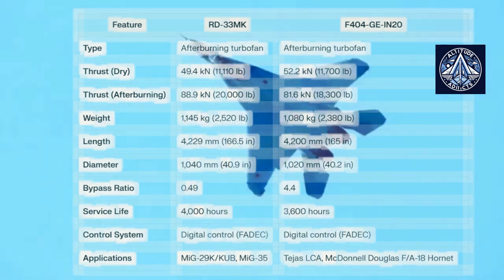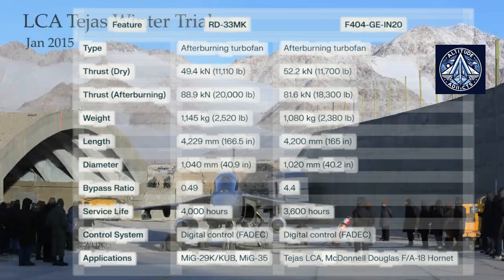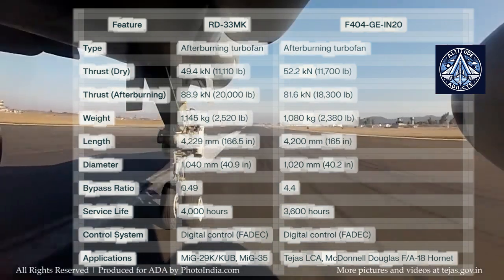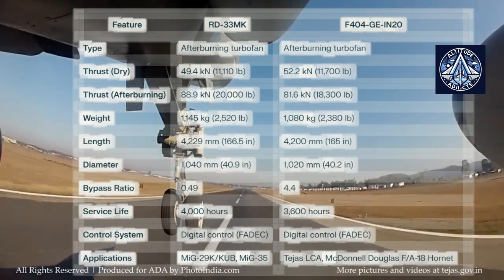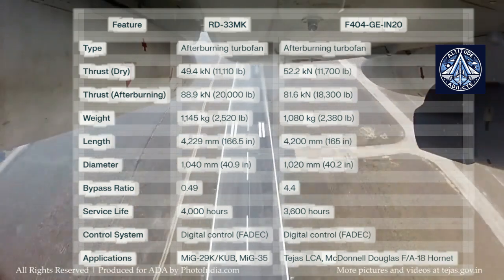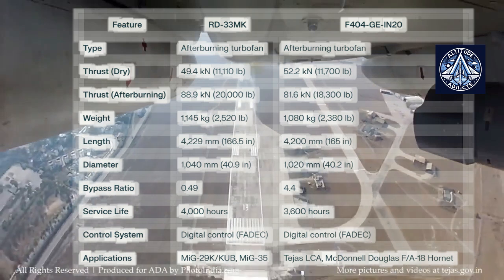This is evidenced by the RD-33MK's bypass ratio of 0.49, which is indicative of its design and efficiency priorities. In contrast, the F404 GEN-20 boasts a bypass ratio of 4.4, which not only increases fuel efficiency during subsonic flight operations but also provides substantial thrust when required.